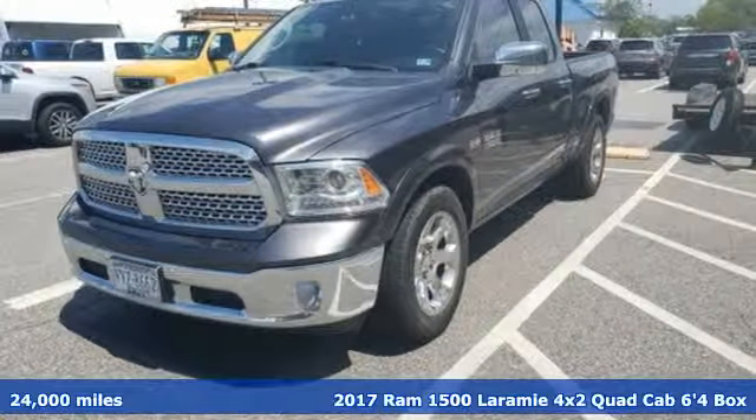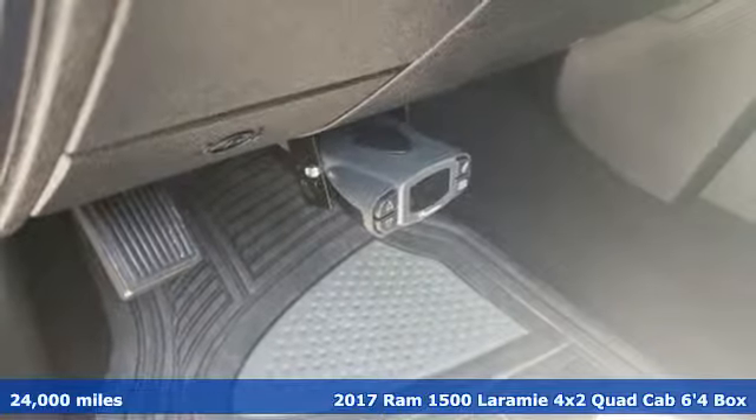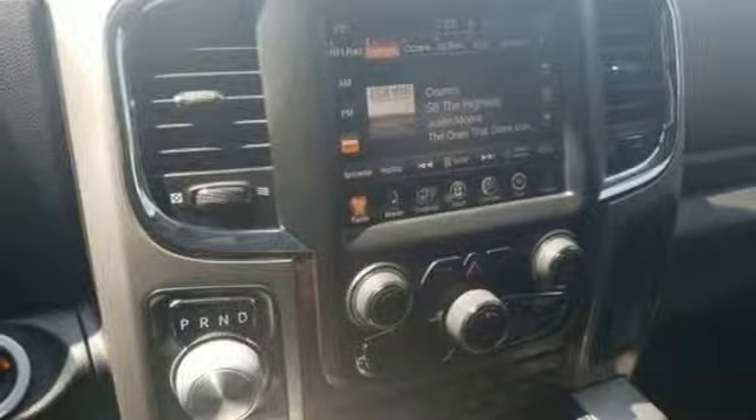Here's a 2017 Ram 1500. It offers legendary hauling and towing capability, sophisticated comfort with work-ready durability. It comes with great features you'll love.